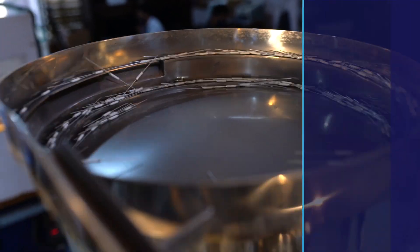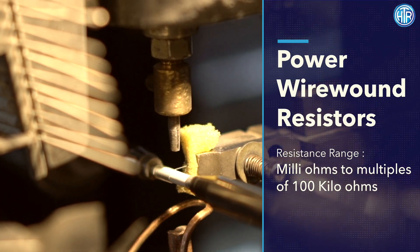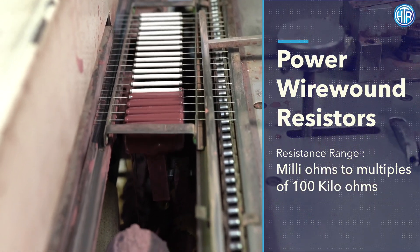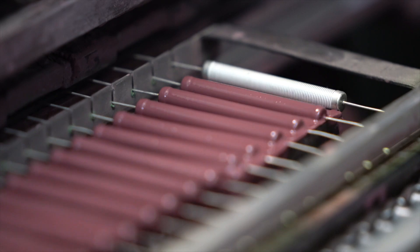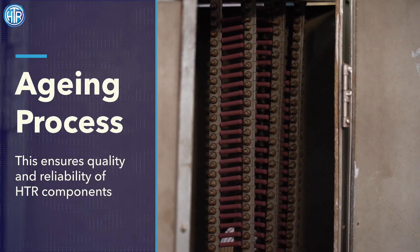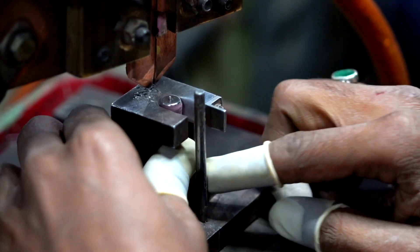HTR's range of power wire-wound resistors is probably amongst the most comprehensive in the world, with a resistance range from milli-ohms to multiples of 100 kilo-ohms, along with UL-approved fusible resistors. In order to achieve high reliability in these high ohmic values, HTR has a time-tested aging process, which has made HTR's quality and reliability a standard in the industry.